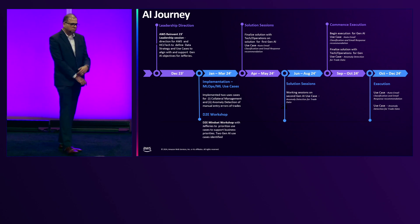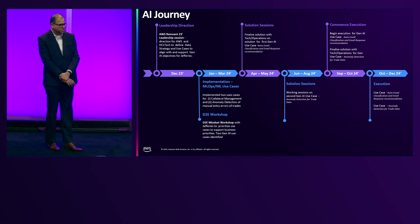The first use case we finalized was auto-email classification and email response generation. This was very close to Jefferies' finance ops teams, where they get lots of emails that needed to be classified, and they needed an automated AI-based solution for that. The second use case was anomaly detection related to all the trades that come in. Considering it's an investment bank, the volume of trades is significant. After identifying these, we went deep-dive into solution sessions in Q2 of this year and elaborated on those two use cases.